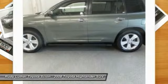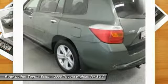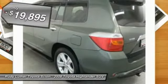A 2010 top safety pick, the Highlander is where substance meets style, and is priced below $20,000.